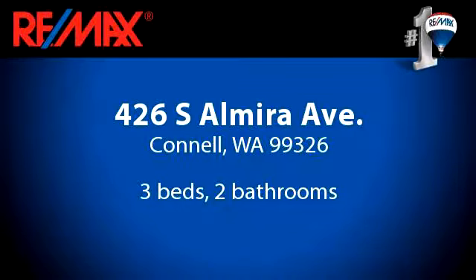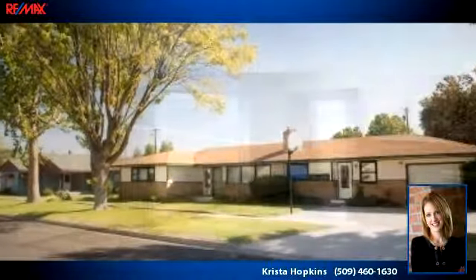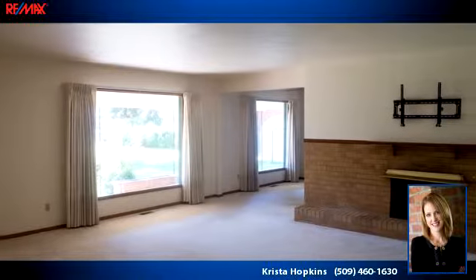Please take a moment to explore this presentation tour. There are three bedrooms and two bathrooms in this spacious 3,190 square foot listing.